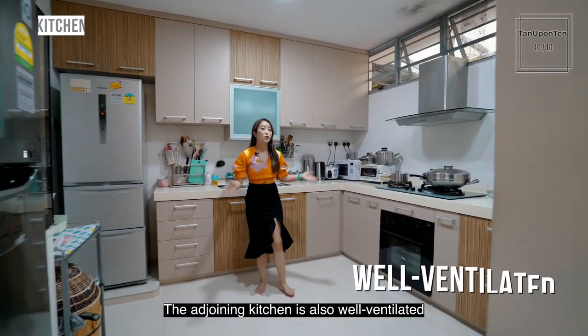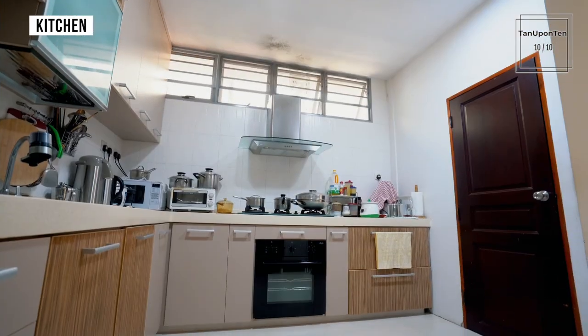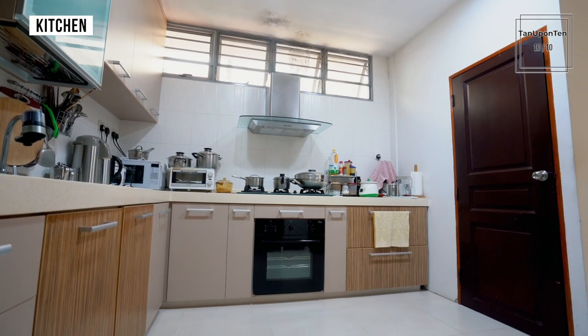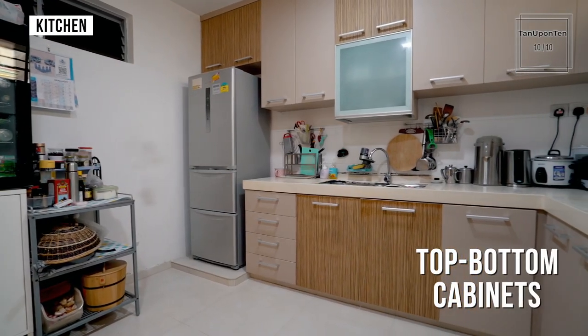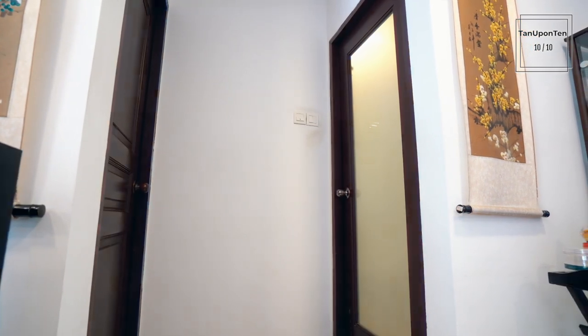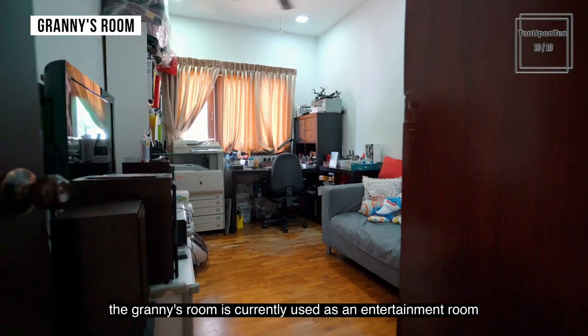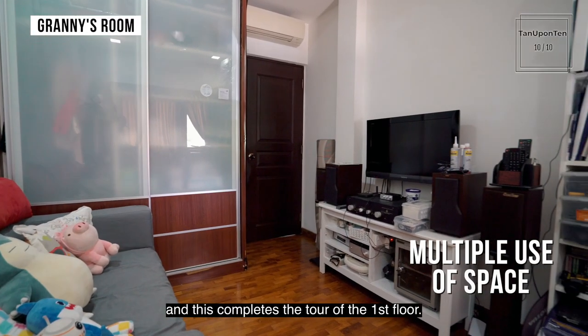The adjoining kitchen is also well ventilated, and quality kitchen appliances have been installed. With the common bathroom right beside it, the granny's room is currently used as an entertainment room, and this completes the tour of the first floor.